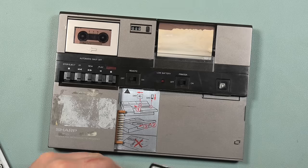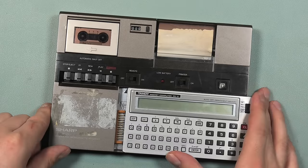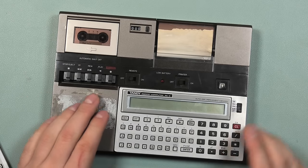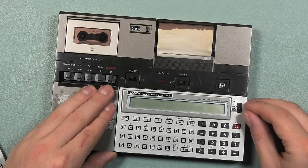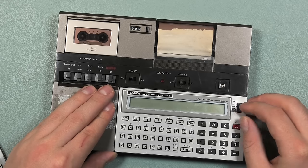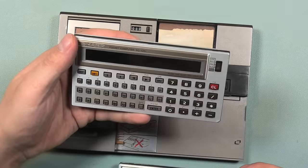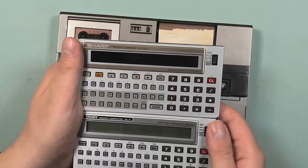Coincidentally, I already own a Tandy TRS-80 PC3. This, in essence, is a 1251, just with the Radio Shack branding on it. Correct me if I'm wrong — this one still works. I fear that the 1251 might not, especially when I look at the LCD screen. It appears to have degraded over time. I know there are replacements, but they are a bit expensive at the moment, so I'm going to wait a bit before I get those.